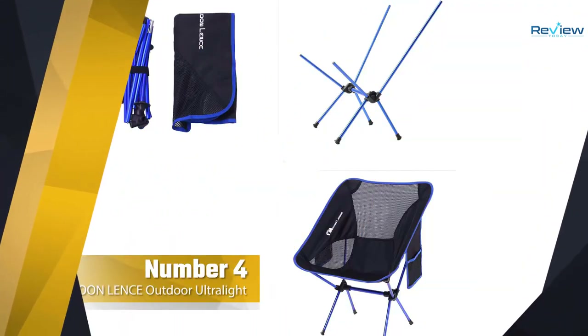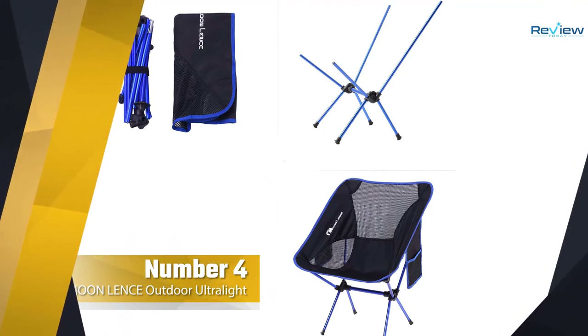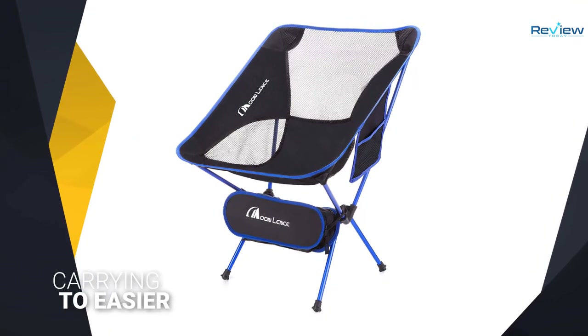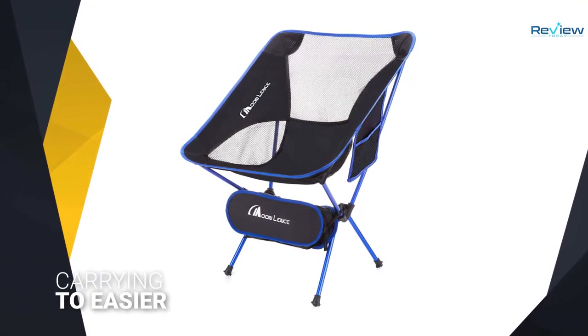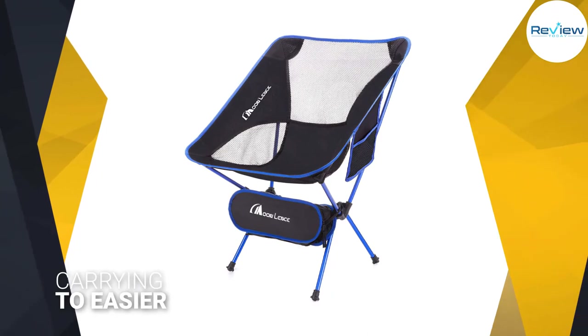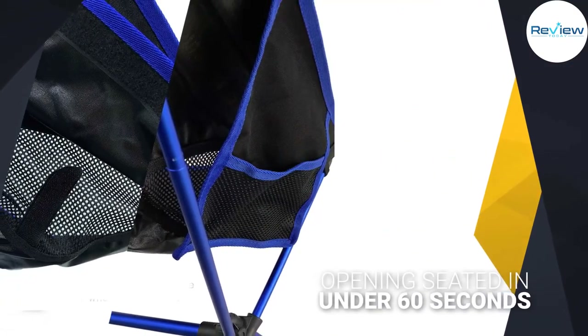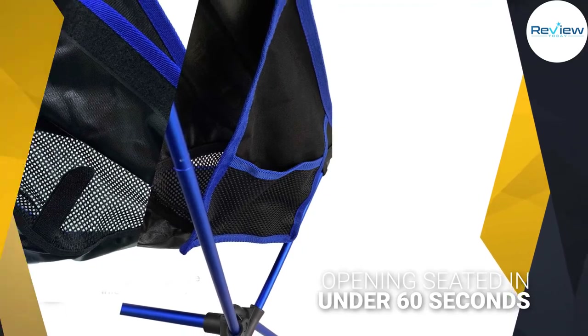Number four: Moon Lence Outdoor Ultralight Portable Folding Chair. The small carrying case, which adds about two ounces of weight, keeps it compact and together nicely. The case has daisy chains to loop onto the bottom of a pack, making carrying it even easier without taking up internal room in your pack.